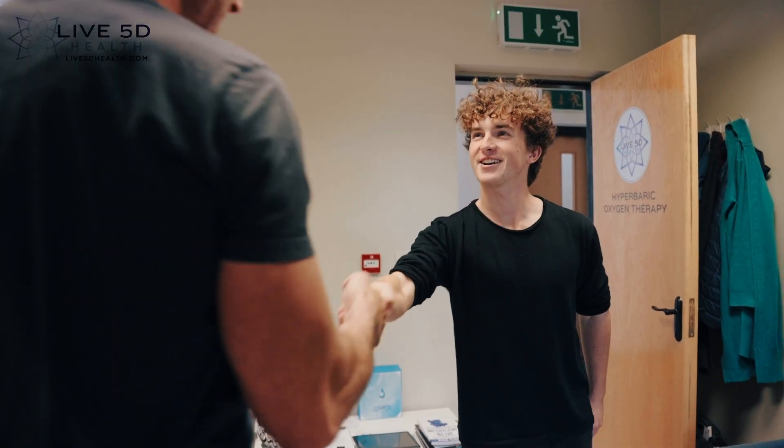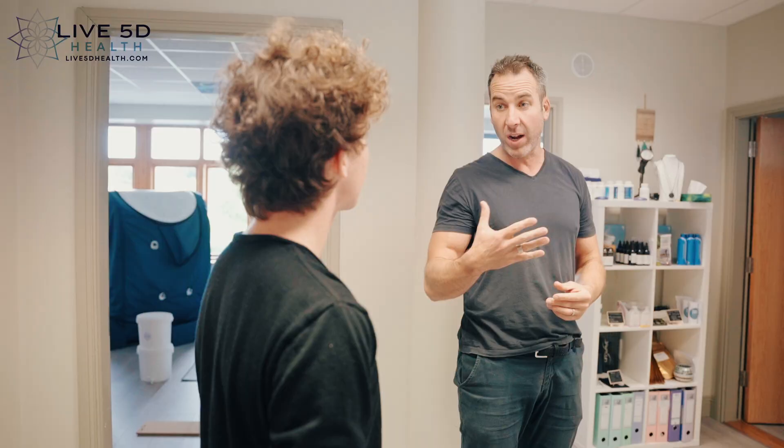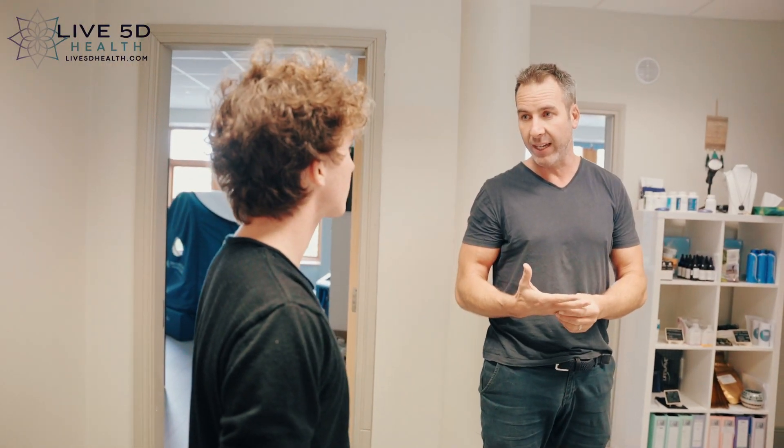We are a state-of-the-art clinic combining cutting-edge technology with ancient wisdom to help everyone heal faster, sleep better, reverse aging, lose weight and feel great.